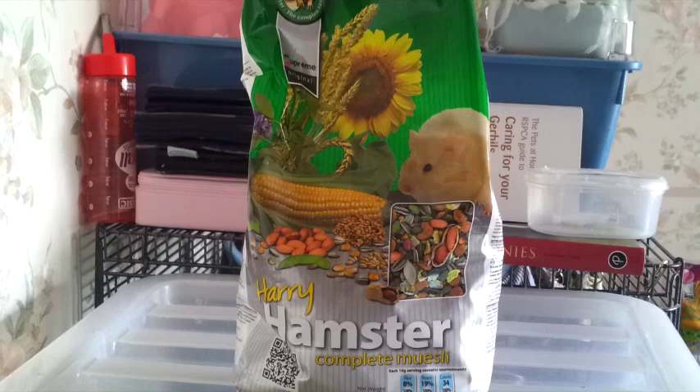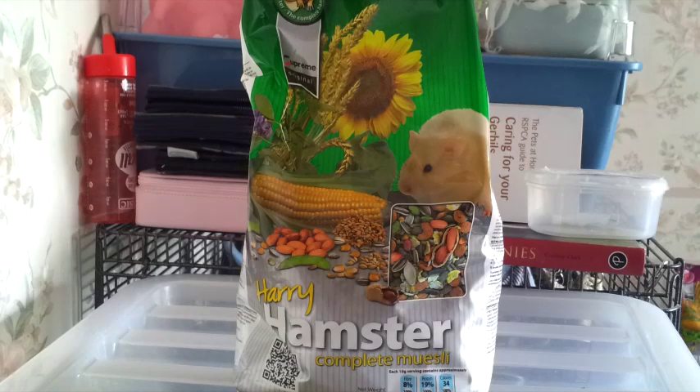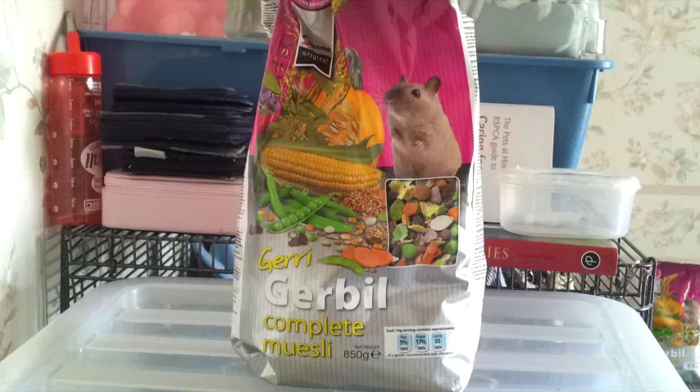The next thing I picked up was a bag of the Supreme Original Harry Hamster Complete Muesli. This is for Humbug and she really enjoys this food, so I didn't want to move her on to the Burgess food when I know she really likes this. I went ahead and bought a bag because she's running a little bit low at the moment. This is the 700g bag and it was £1.89.